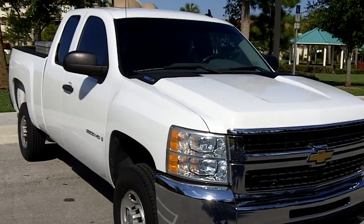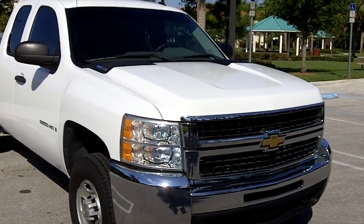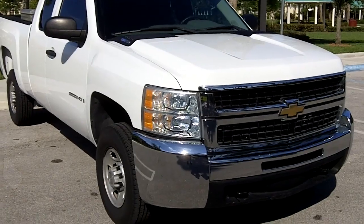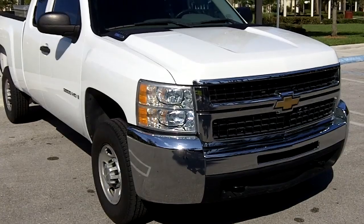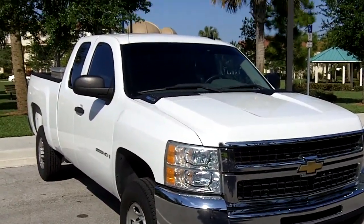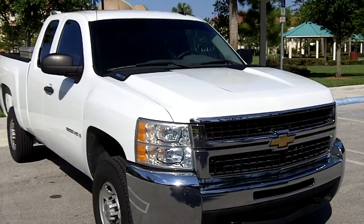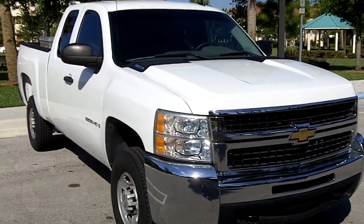We're going to demonstrate the effectiveness of the Maximo Diesel SuperCAT for producing higher fuel mileage results. Our demonstration vehicle is a 2007 Chevy 2500 with a 6.6 liter diesel turbo with 35,000 miles. This vehicle has been baselined at 18.2 miles per gallon for highway driving, which matches GM's stated rating of 18 miles per gallon on the highway.